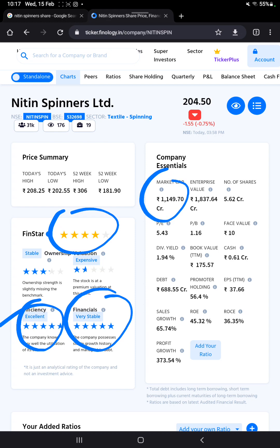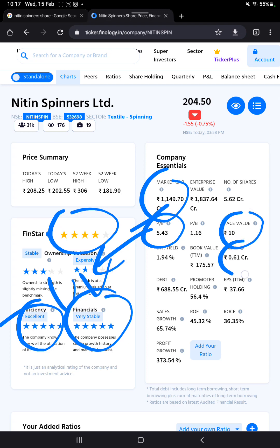The company's market cap is 1149.70 crore. The P/E ratio is 5.43, which indicates the stock is undervalued. Face value cash is 0.61 crore, and company debt is 688.55 crore. Return on equity is 45.32%, profit growth is 373.54%, sales growth is 65.74%, and return on capital employed is 36.35%.